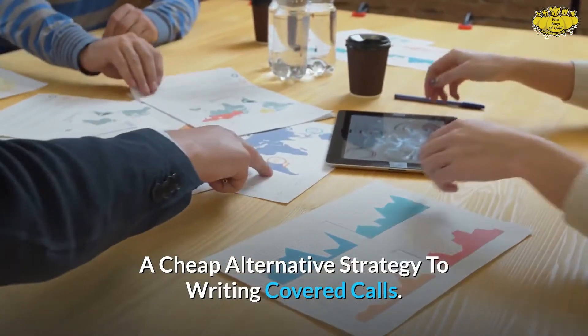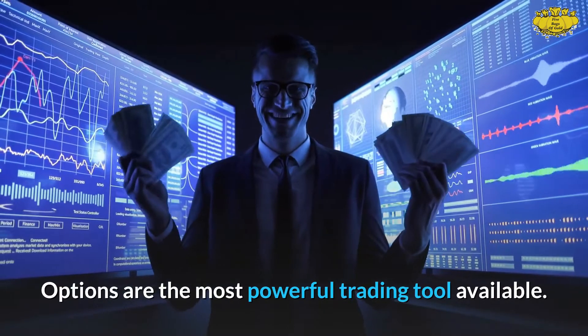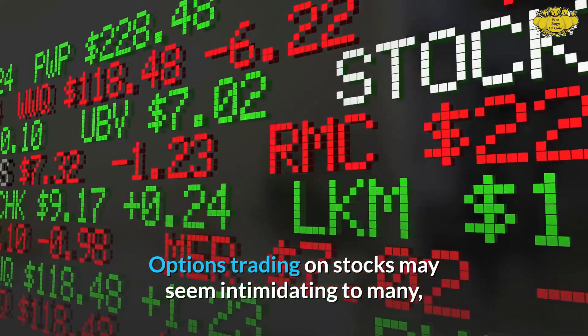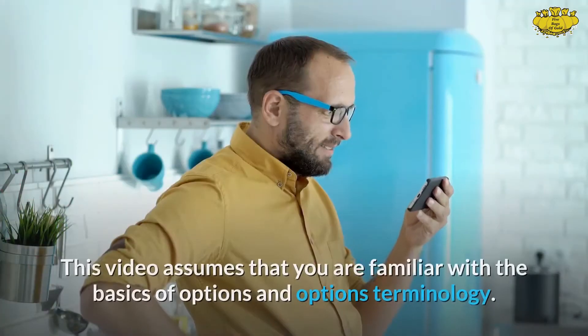A cheap alternative strategy to writing covered calls. Options are the most powerful trading tool available. Options trading on stocks may seem intimidating to many, but they are not as complicated as one might think.